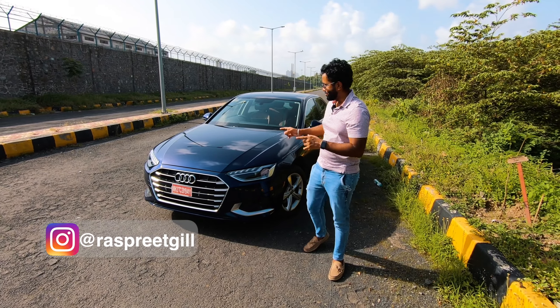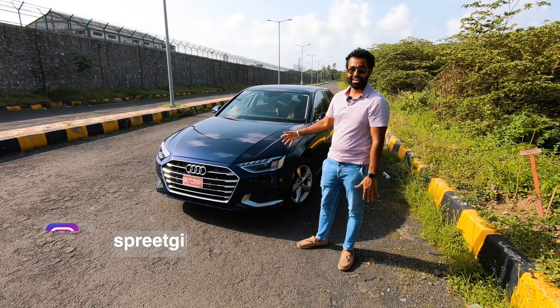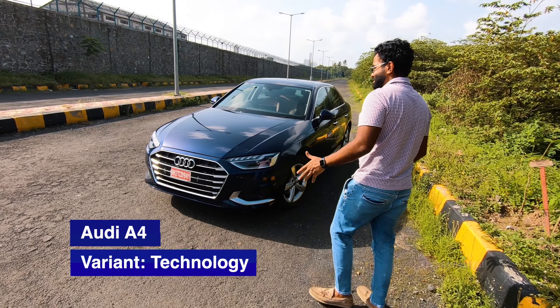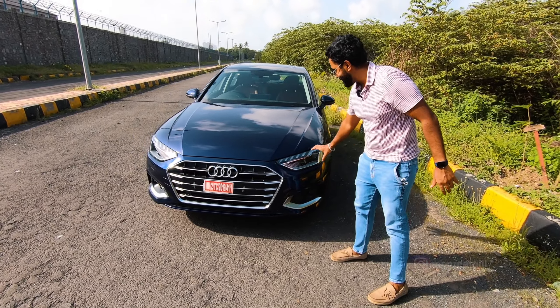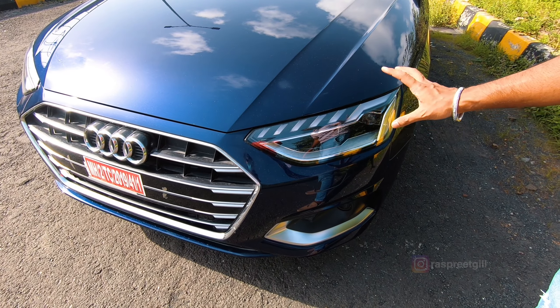Today I have the 2021 Audi A4 right here — this is the Technology version covered in Navarra Blue. Let's take a look from the front: it's grown up, so mature looking, and it's got quite a swagger about it. Take a look at these headlamps with nice little DRLs on top that remind you this thing belongs to the future.